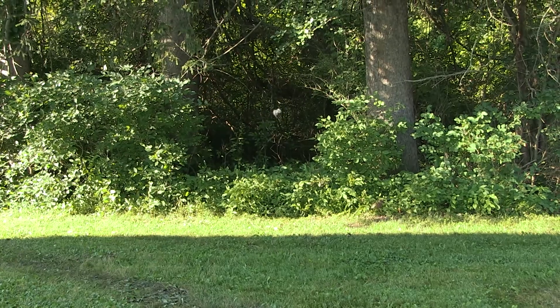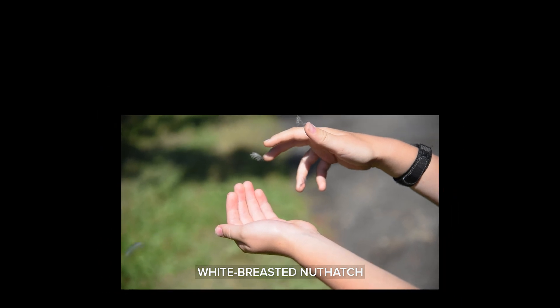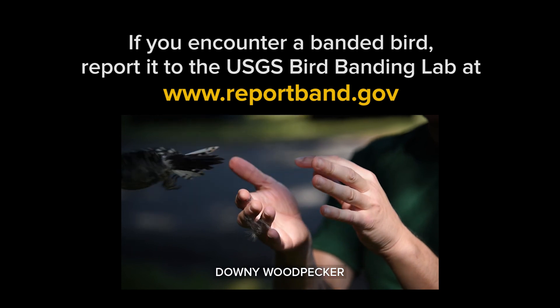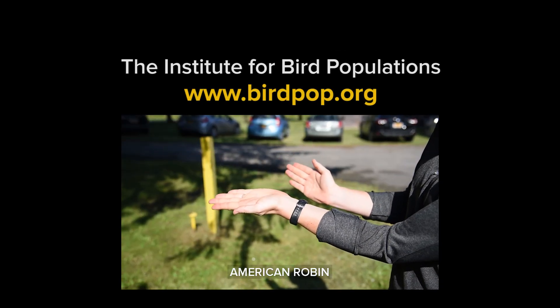If you're interested in banding birds and you're looking for how you could possibly help, one of the best things you could do is if you encounter a banded bird, please report it. If you'd like to learn more about the MAPS program in general, here's the address for the Institute of Bird Populations.